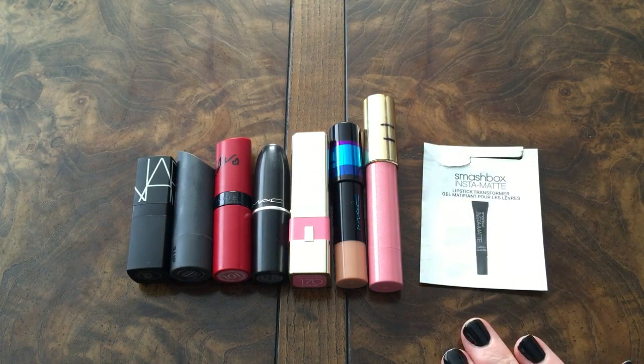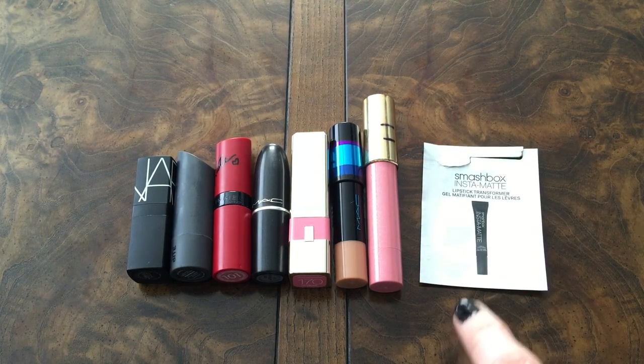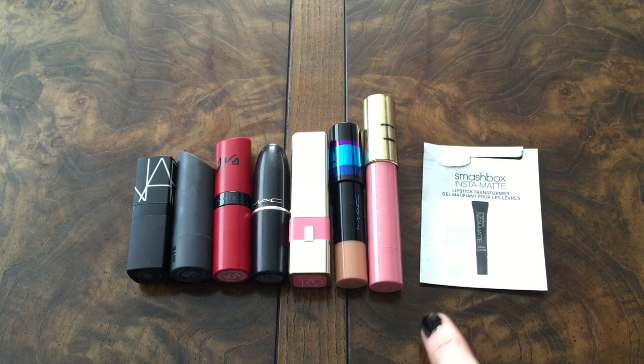I'm okay with the lipsticks I used up this year, but I'm going to have at least 10 to 15 lipsticks used up in 2017. I'm making it a point — I'm going hard in 2017 on my lipsticks.